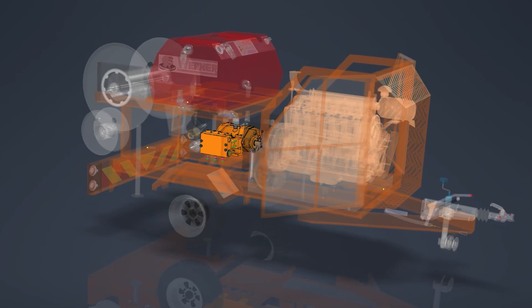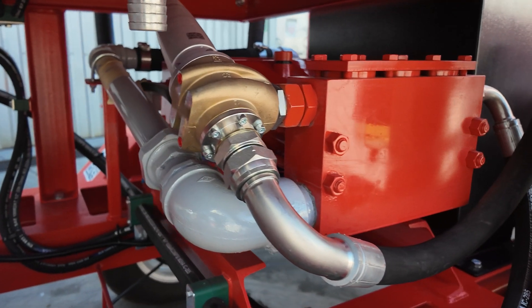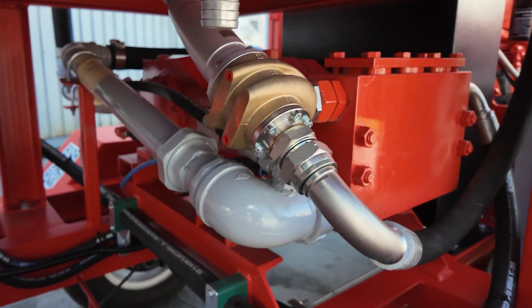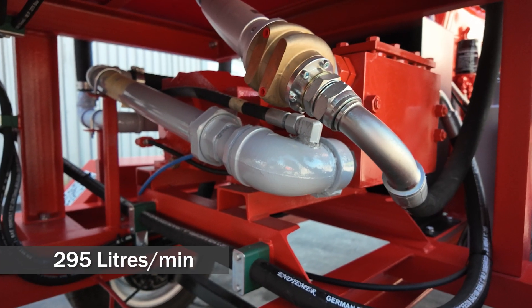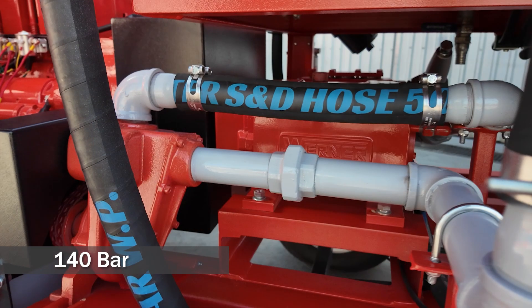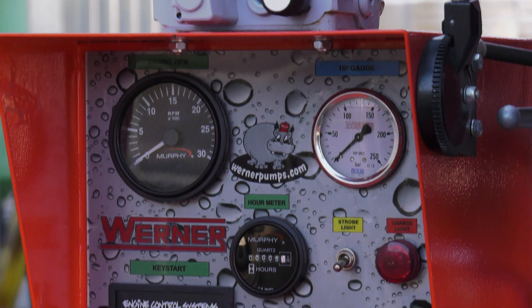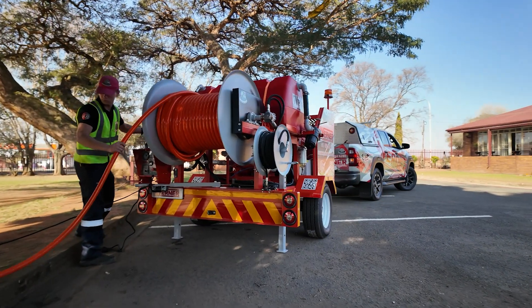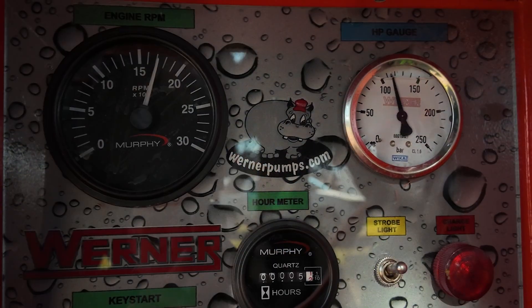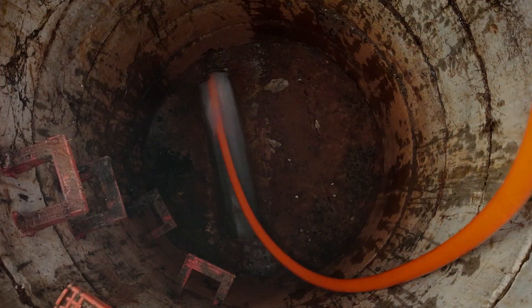At the heart of the unit is a Werner triplex piston plunger pump, German-engineered for durability and efficiency. This pump delivers a consistent flow rate of 295 litres per minute at 140 bar, with pressure fully adjustable from zero up to its working limit. The pump speed is variable between 1,000 and 2,500 rpm, giving the operator full control across a wide range of applications.